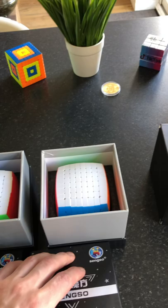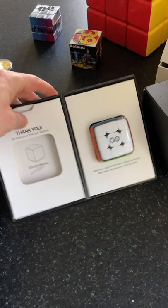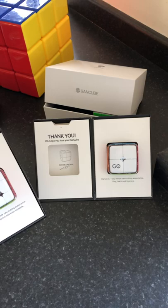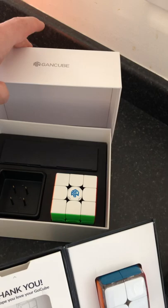Next we got smart cubes — the GoCube 3 by 3 smart cube, followed by the GoCube 2 by 2, which is a smart cube as well. They're really cute cubes — I think the cutest cubes on the market. After that we have a 3 by 3 big cube, and last but not least, the 3 by 3 GAN smart cube.